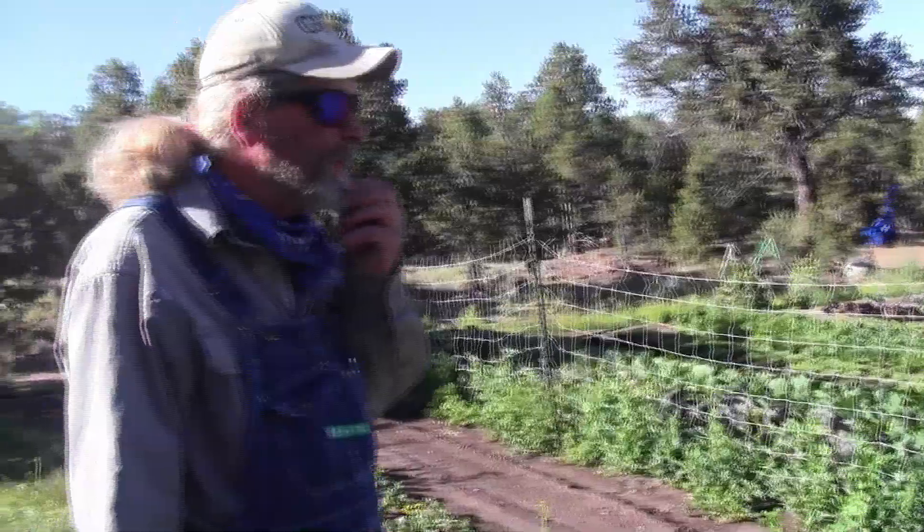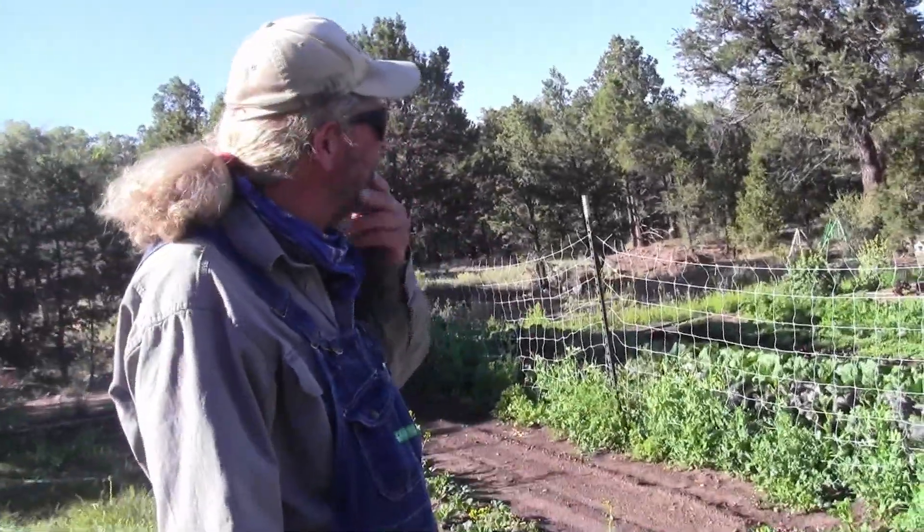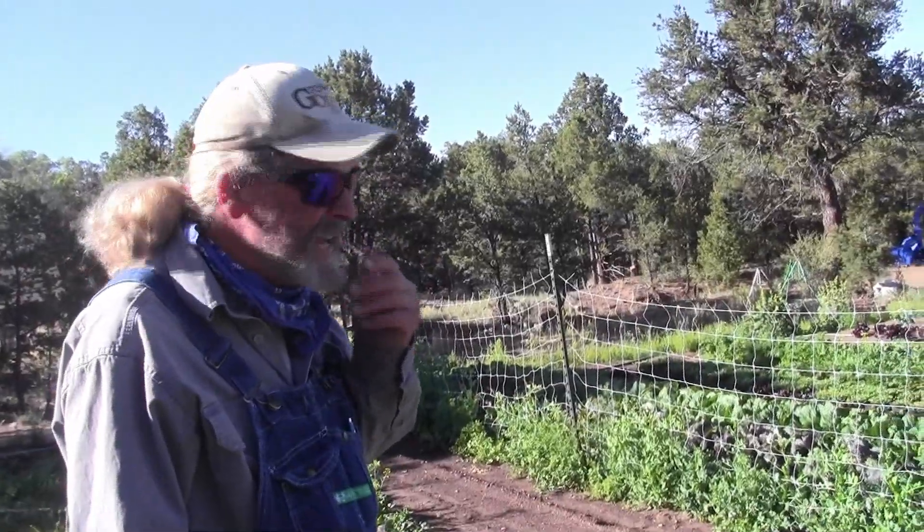Broccoli, romaine, butter lettuce, red romaine, two kinds of kale, red cabbage, chard, dandelion.